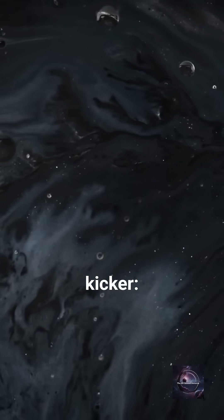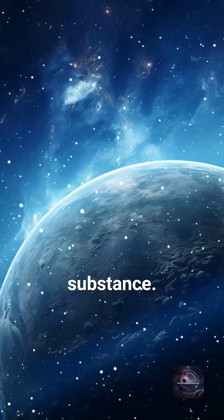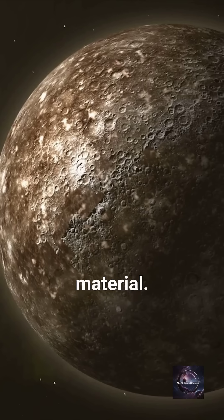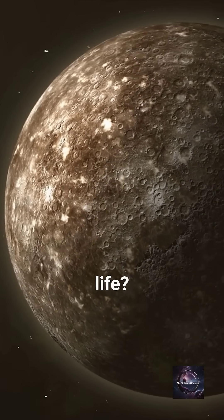But here's the kicker: some of this ice is covered in a mysterious black substance. Scientists think it might be organic material. Could this mean Mercury once had the ingredients for life?